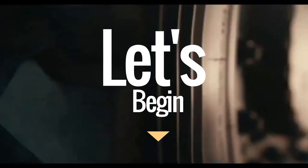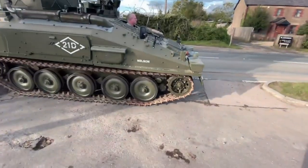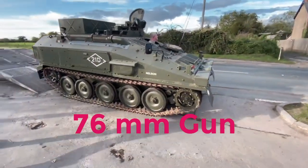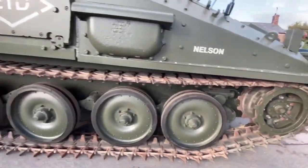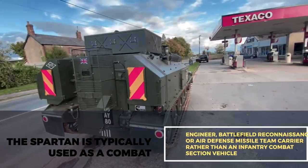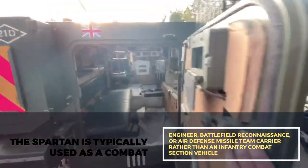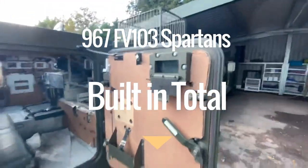The FV-103 Spartan tracked APC was created as part of an armored combat vehicle family led by the Scorpion light tank armed with a 76-millimeter gun. The Spartan is one of seven main members of the family, all produced by Alvis vehicles, intended to be a specialist combat team carrier rather than an infantry combat section vehicle. There were 967 FV-103 Spartans built in total.